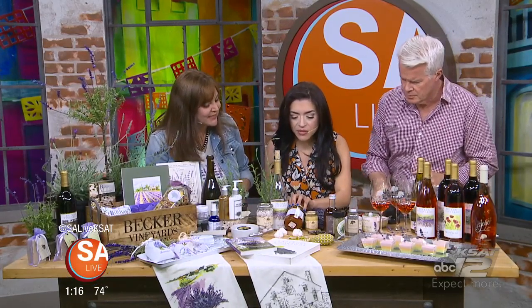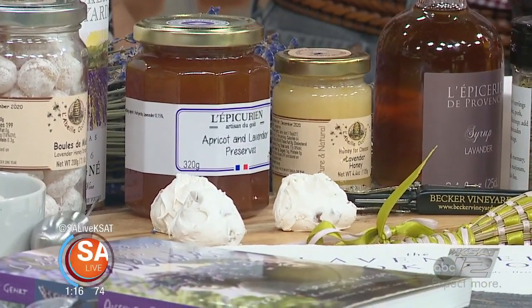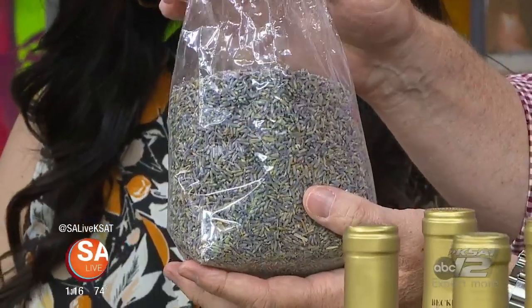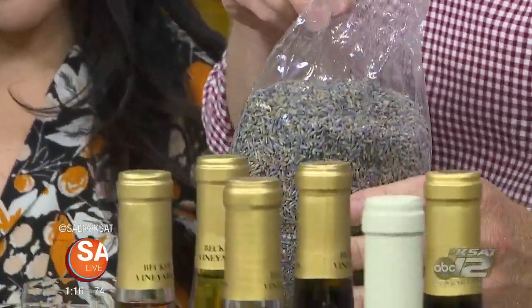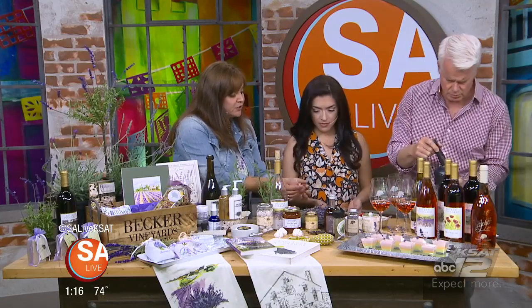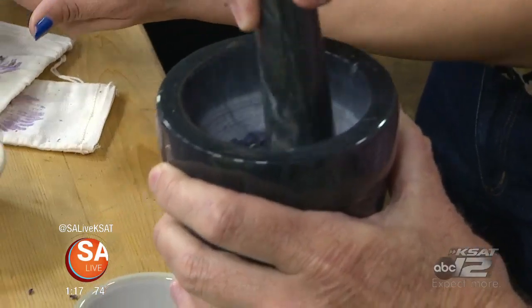There's also a lavender jam you can put on biscuits, or use sweet and savory on cheesecake. You can also buy a bag of culinary lavender. Lavender is pretty strong and fragrant, so you want to use just a little bit. You can grind it up in a coffee grinder or mortar and pestle. This is dried lavender — you just want the florets off of it, so you shake them off into your bowl.